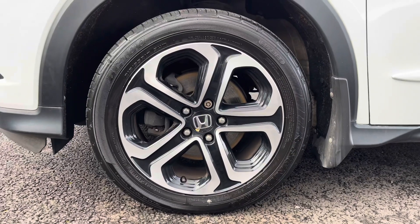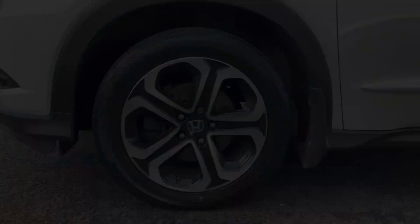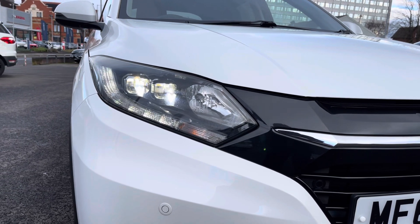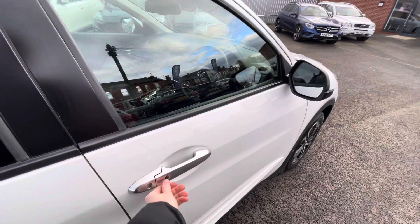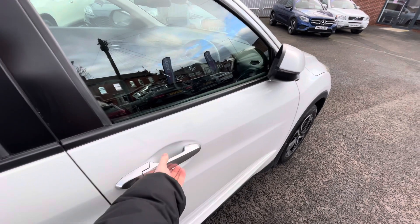It features rear privacy glass and sits nicely on 17-inch alloy wheels. You do have LED headlights which light up the road nicely, providing you with great visibility. This HR-V also comes with keyless entry and go, making access into the vehicle much easier.